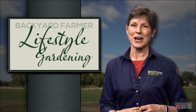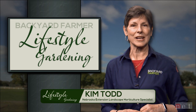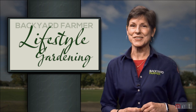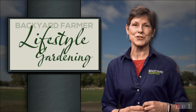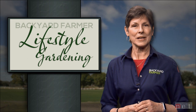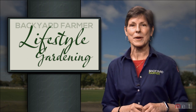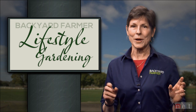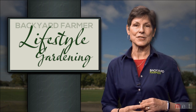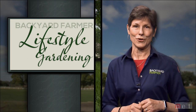Hello everyone and welcome to the final lifestyle gardening for this year. I'm Kim Todd and today we're going to take a look at cutting back perennials or not, more garden trends, and we'll talk to Randy Wolf from Campbell's Nursery about honeyberry or hascap. We'll start today's program by hearing from Matt Soschick about one of the most frequently asked questions on Backyard Farmer: when do I put down my pre-emergent herbicide on my lawn? Matt gives us the solution to this perennial question and other tips on spring weed control.